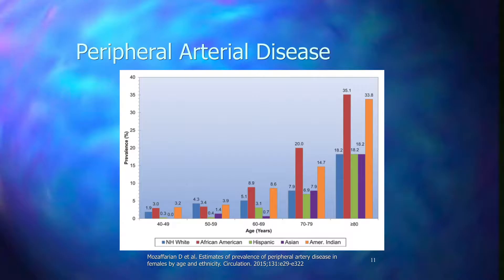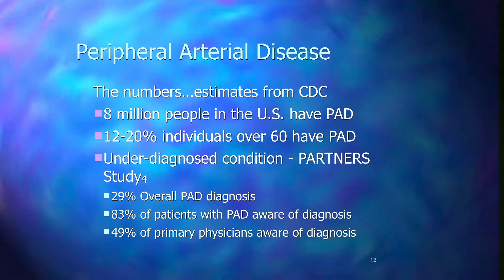PAD is very common, occurring in up to one to three people over their lifetime. There are clear race differences — it is much more common in African Americans compared to Caucasians, more than double the prevalence. As you can see on this chart, it becomes much more prevalent as we age. This is the same chart but for females.